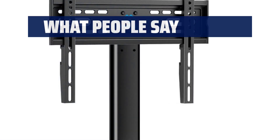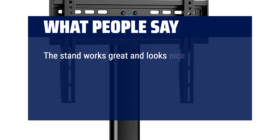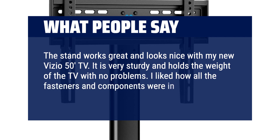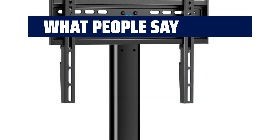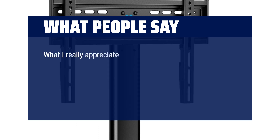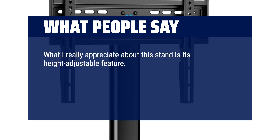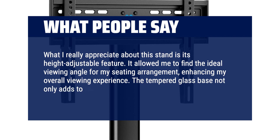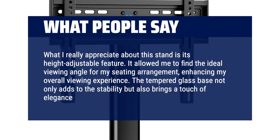What people say: The stand works great and looks nice with my new Vizio 50-inch TV. It is very sturdy and holds the weight of the TV with no problems. I liked how all the fasteners and components were in bags that were clearly labeled. What I really appreciate about this stand is its height-adjustable feature — it allowed me to find the ideal viewing angle for my seating arrangement, enhancing my overall viewing experience. The tempered glass base not only adds to the stability but also brings a touch of elegance to the design.